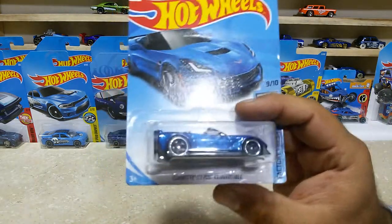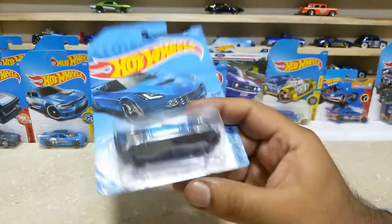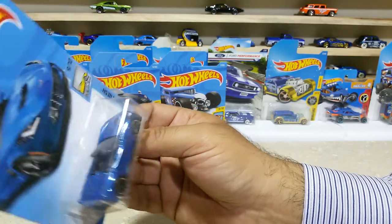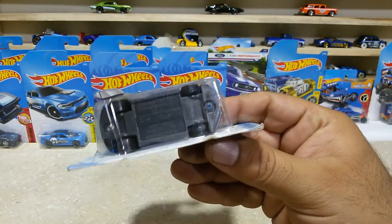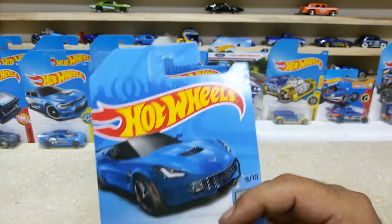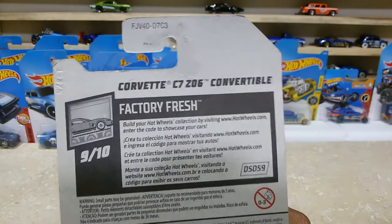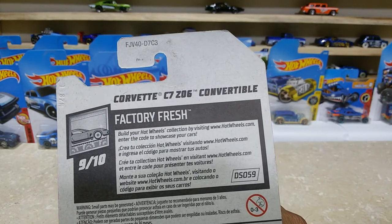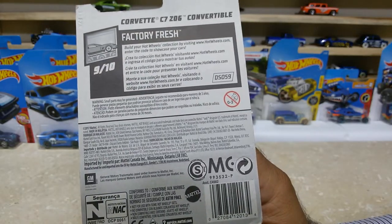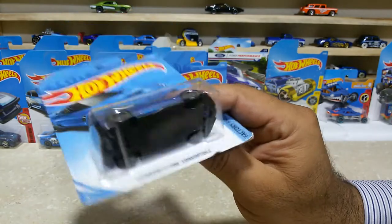Guys, here is our next one: the Corvette C7 Convertible. Such a lovely car with some great finishings. The wheels are pretty cool with the black base. This baby is car number 5 out of 365. Here is the back side — from HW Factory Fresh, Corvette C7, G106, with the black base, Convertible, 9 of 10, friends. HW Factory Fresh, great piece.